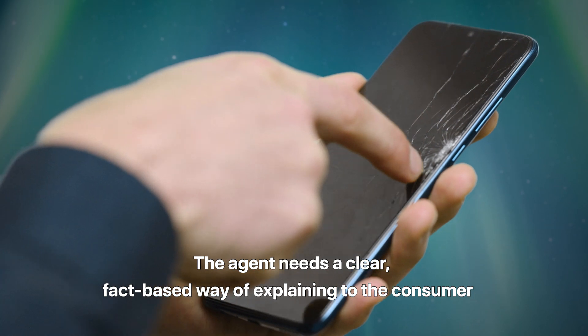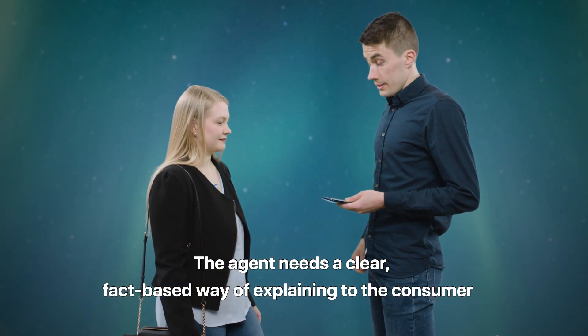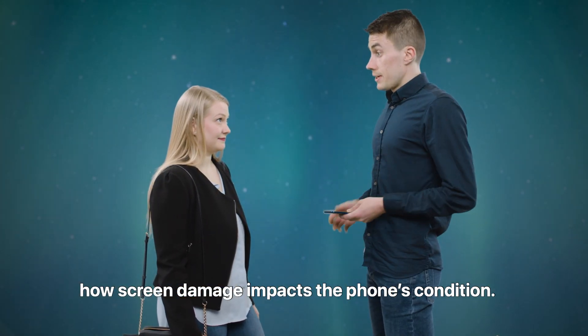The agent needs a clear, fact-based way of explaining to the consumer how screen damage impacts the phone's condition.